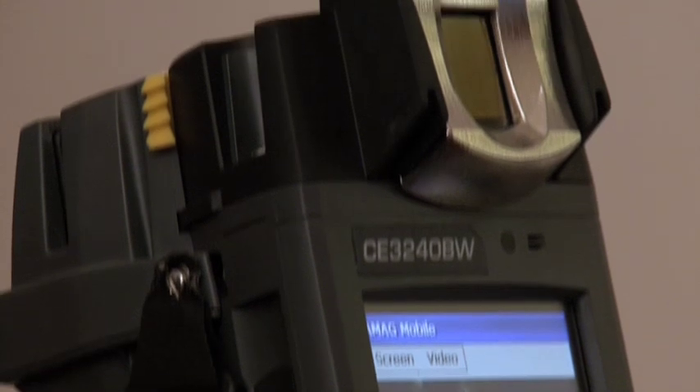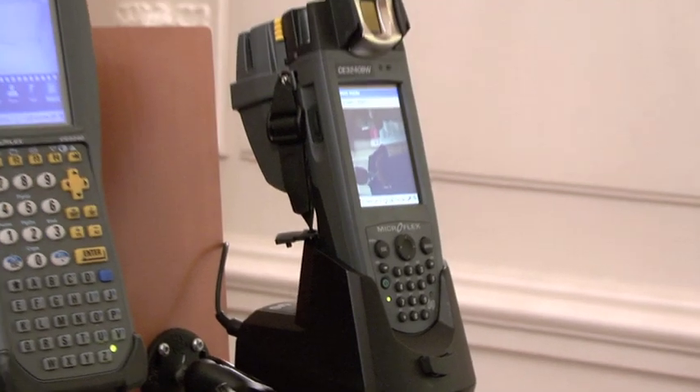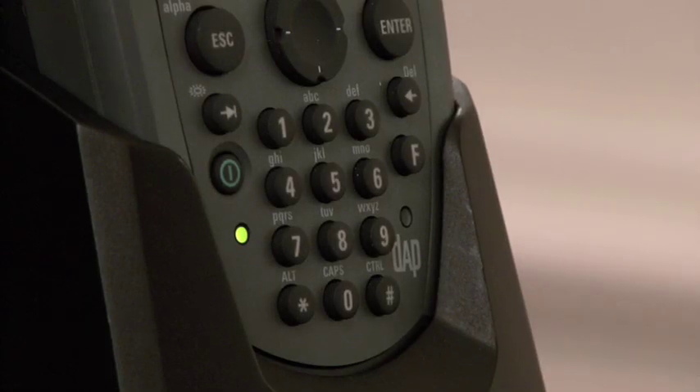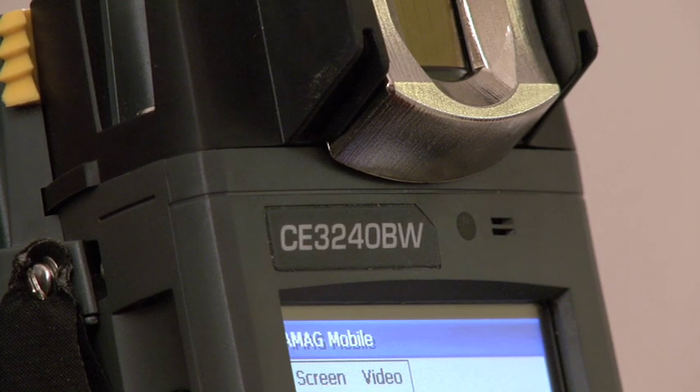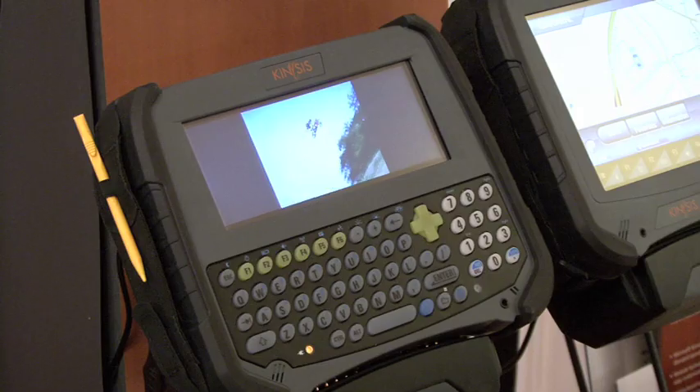In addition to the device being ruggedised, when people come to an establishment they have a variety of different credentials that you need to authenticate and check — that they are who they say they are, and that they've got the access rights and permissions to go where they want to go. So in the PDA itself we've incorporated modules that will enable the user to validate the visitor, so that we can confirm who they are and that they can access those spaces.